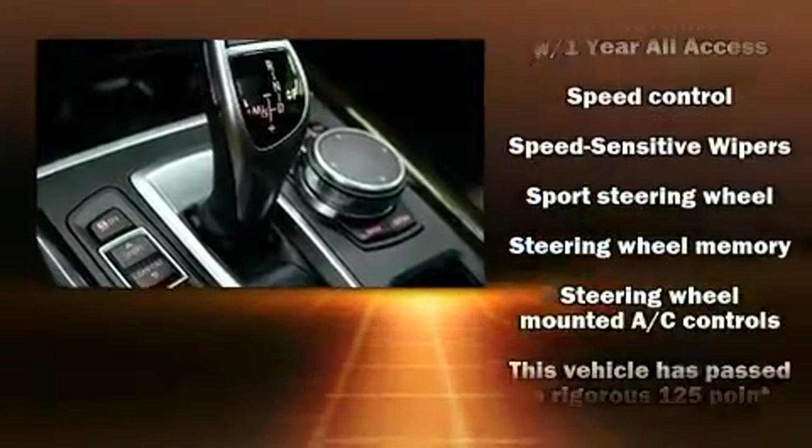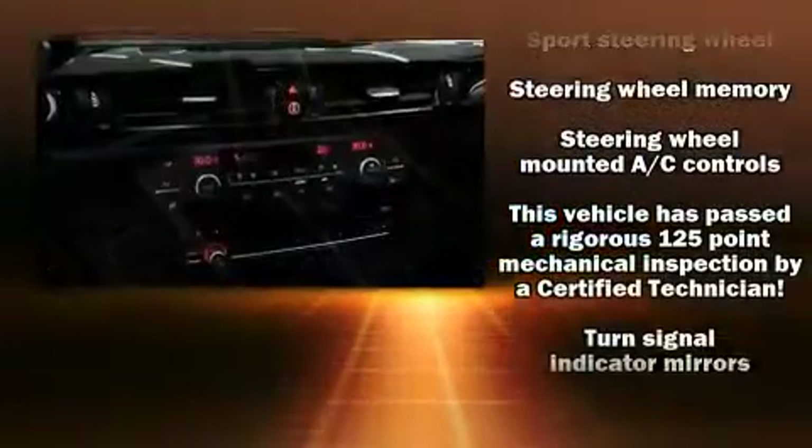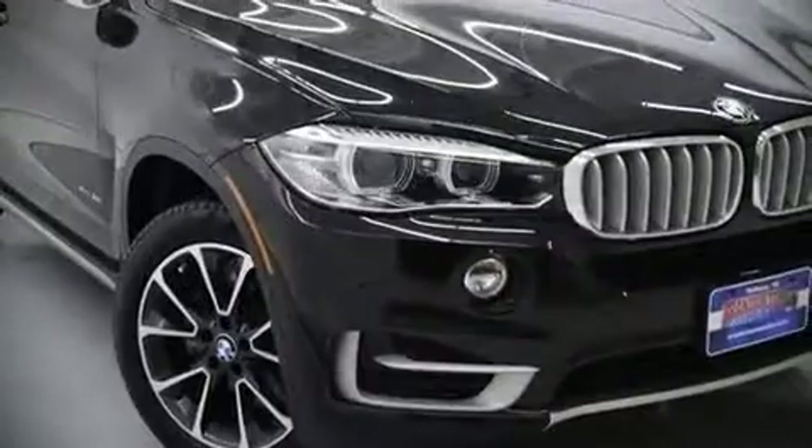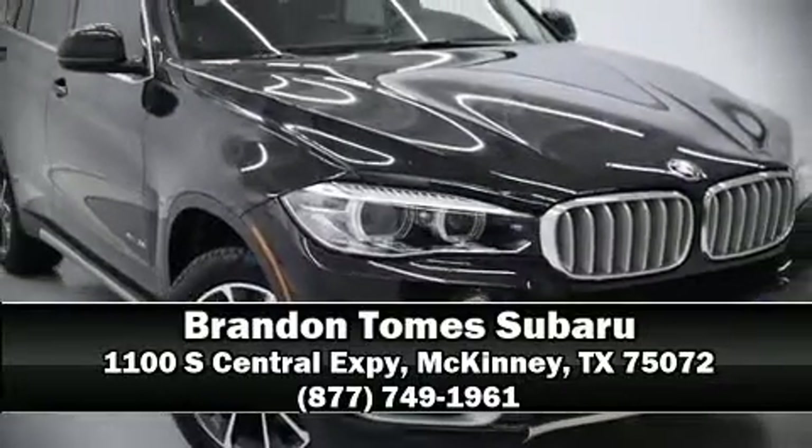It also arrives with a Carfax history report providing you peace of mind with detailed information. Stop by our dealership or give us a call for more information.